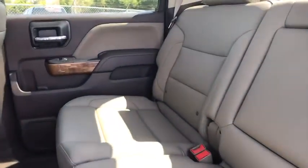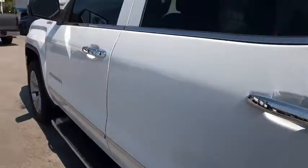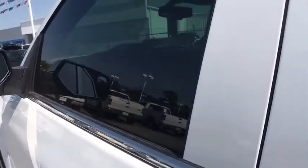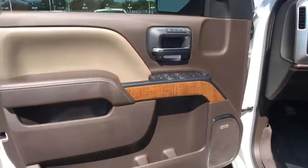Leather wrapped steering wheel, Bluetooth, adjustable steering wheel, power steering, four-wheel disc brakes, floor mats, aluminum wheels, four-wheel drive, cruise control, auto-dimming rear view mirror.